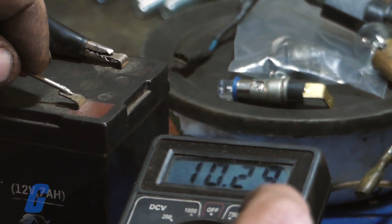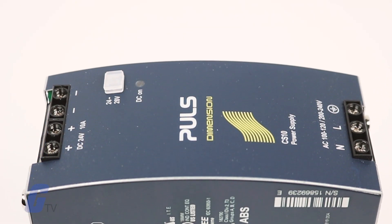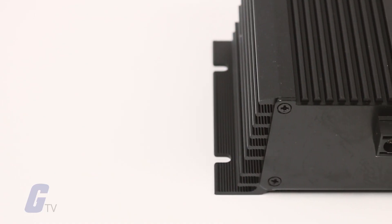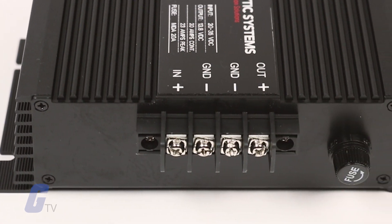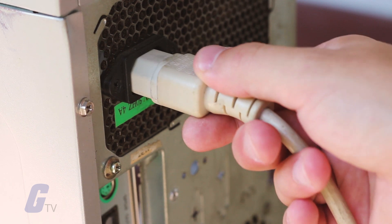Power supplies can be standalone or built into the load they power. Standalone supplies like benchtop units, inverters, and converters typically limit mainline current to safe levels before delivering power to the load.